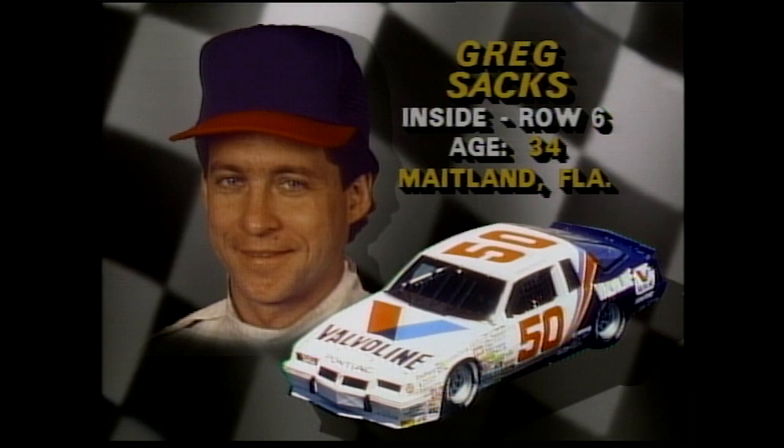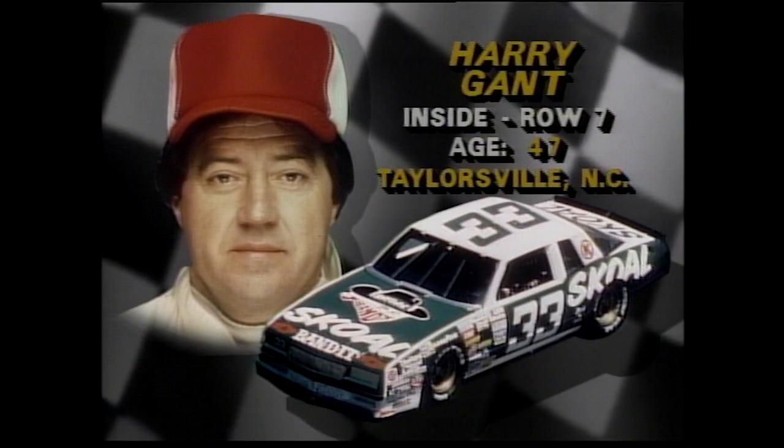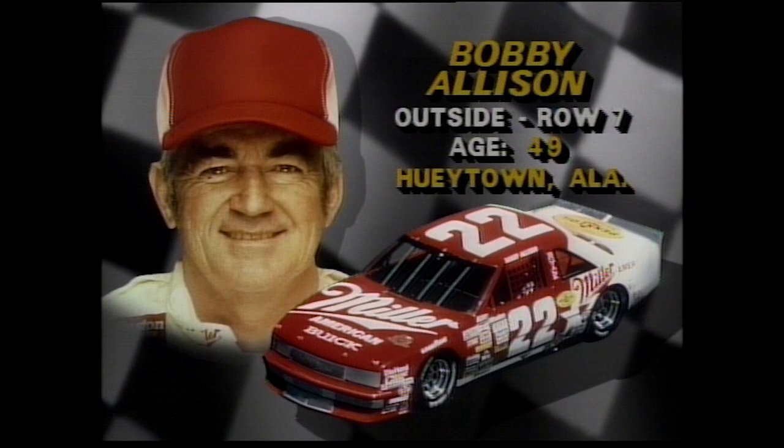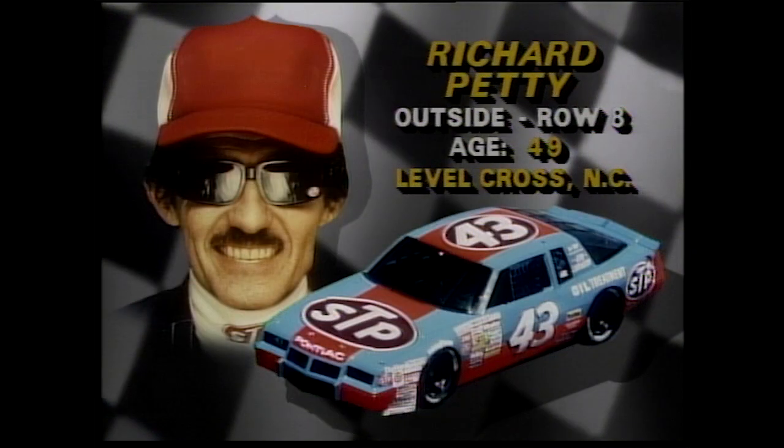Row number six, it's Greg Sachs, and outside will be Terry Labonte. Labonte may have the strongest engine in the field. Row number seven, veteran Harry Gant, and outside, Bobby Allison — you talk about a pair of old pros. Row number eight, it's father and son: Kyle Petty and Richard Petty. When you say Petty, you're talking stock car racing, no question.